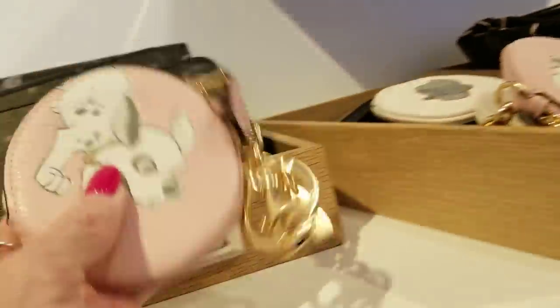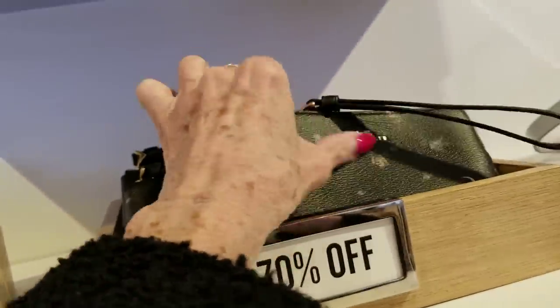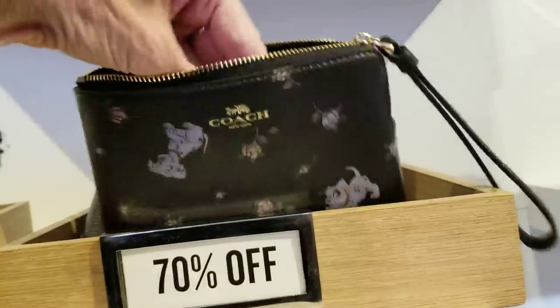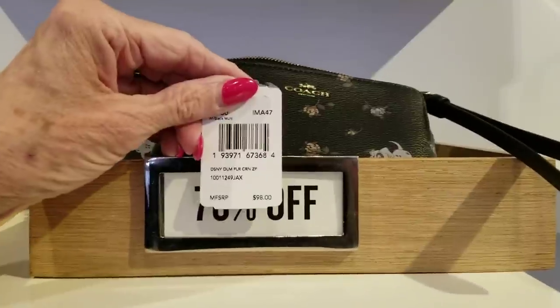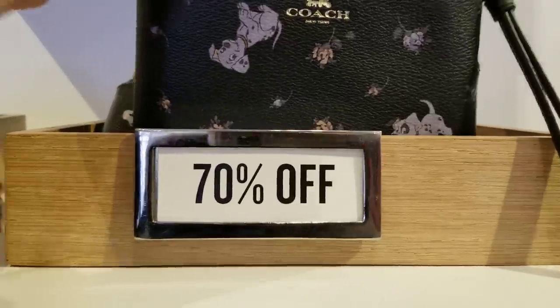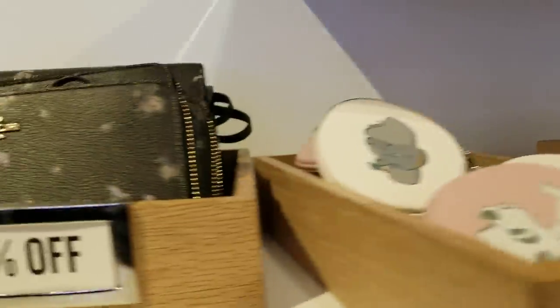These are $98, so about $30 with the discount. And a little wristlet here — they say it's the Jess bag they're doing the Coach collaboration with, and this is $98, the little top zip. So about $30. Let's see what we've got back here.